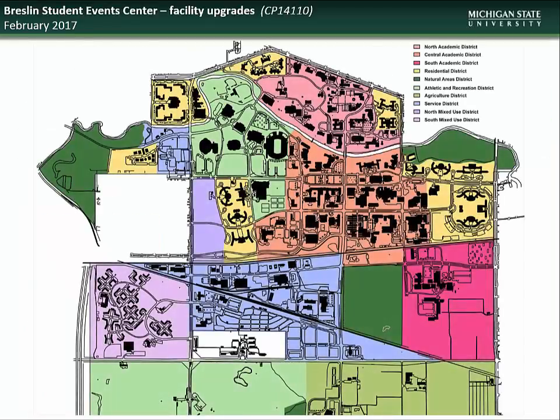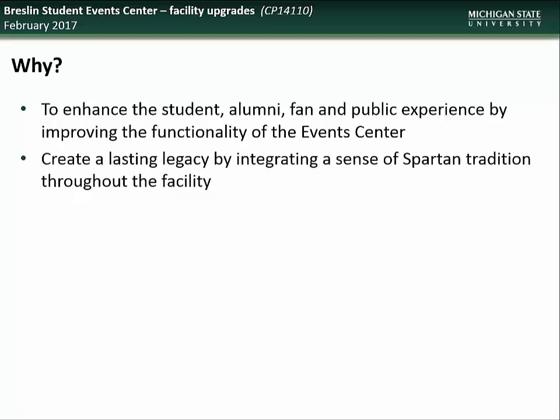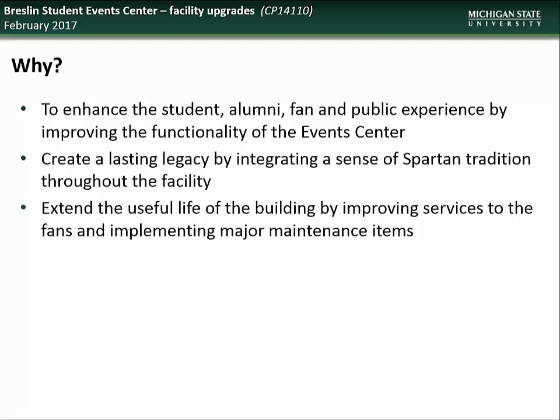Lastly, we have an update on the work that is being done as part of the Breslin Student Event Center Facility Upgrades Project. The Breslin Center is located in the Athletic and Recreation District. The University is undertaking this project in order to enhance the student, alumni, fan, and public experience by improving the functionality of the event center, to create a lasting legacy by integrating a sense of Spartan tradition throughout the facility, and to extend the useful life of the building by improving services to fans and implementing major maintenance items.